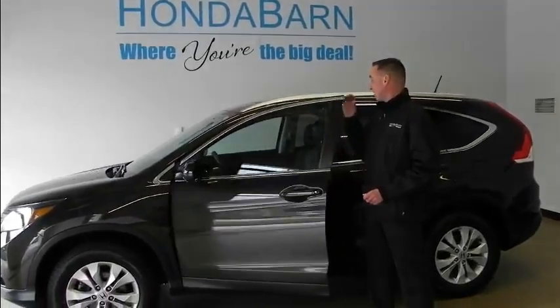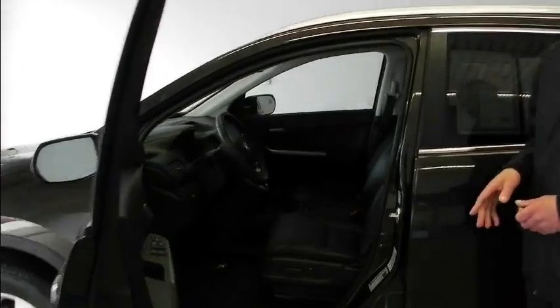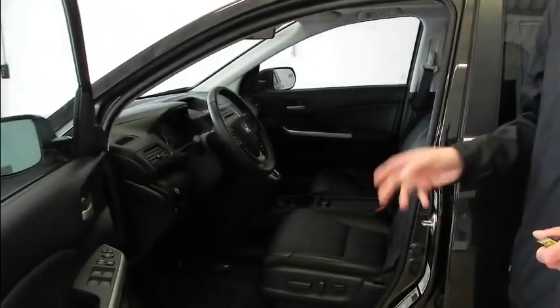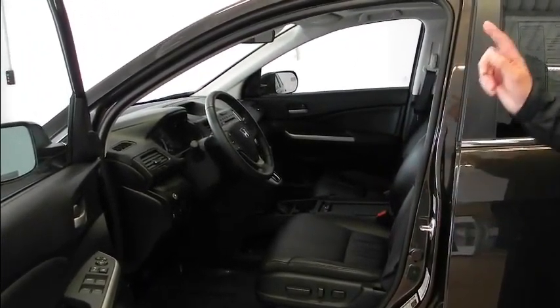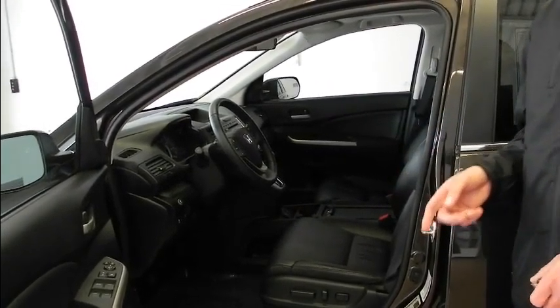That stands for EXL. This baby has power windows, power door locks, leather heated seats, moon roof, 17-inch alloy wheels, and Bluetooth so you'll be legal in the state of New Hampshire, and audio controls on the steering wheel.